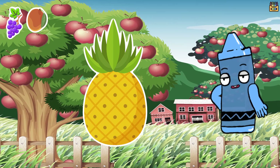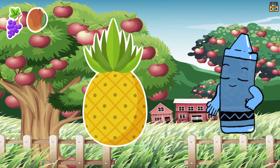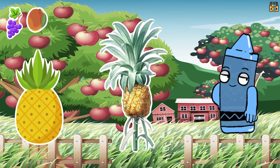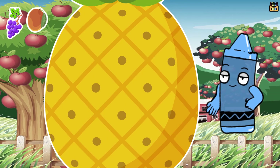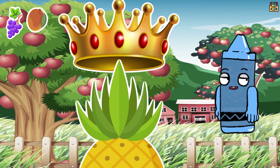First up we have the pineapple. Pineapples are tropical fruits known for their sweet and tangy flavor. They grow on tall spiky plants and have some unique features. Pineapples have a tough spiky skin on the outside that protects the juicy fruit inside. The spiky top is like nature's crown.